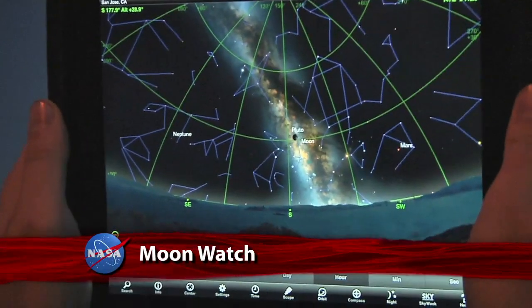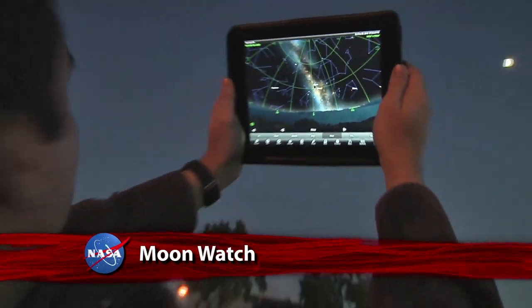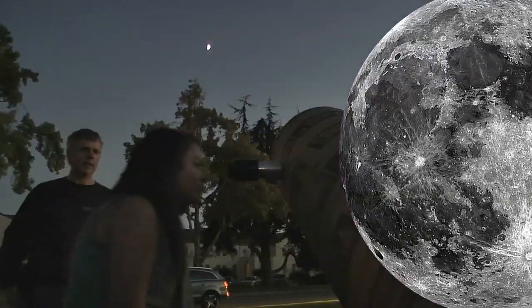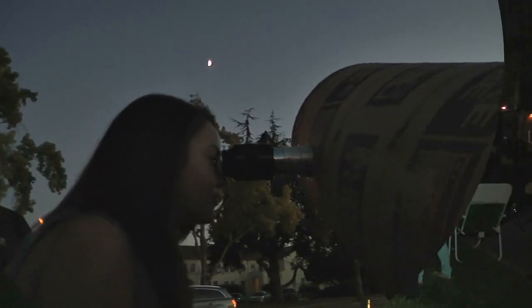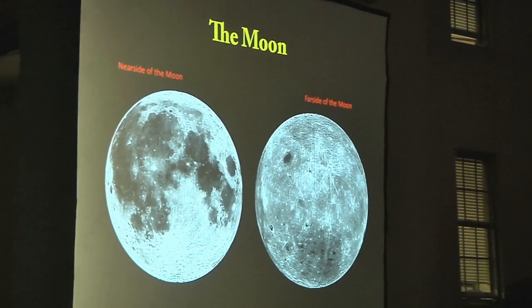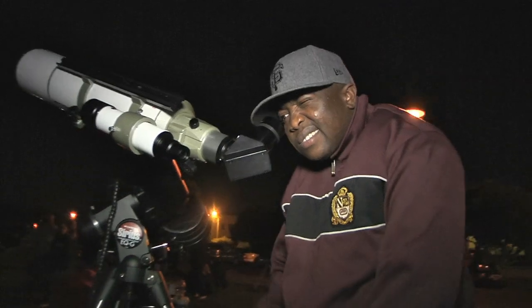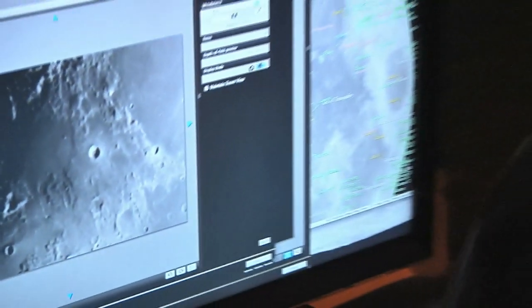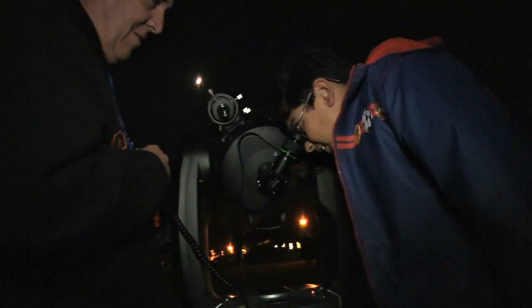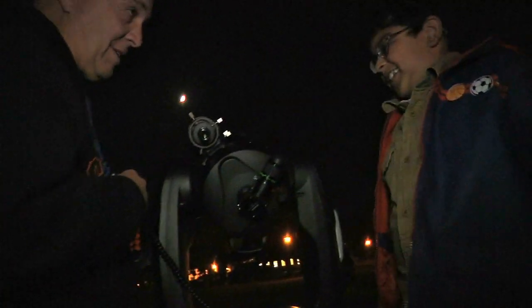The Moon took center stage for stargazers around the world during International Observe the Moon Night. Ames was one of the NASA centers hosting events. Astronomers with NASA's Lunar Science Institute held discussions and presentations, while amateur astronomers and astronomy clubs set up telescopes for public viewing. The moon appeared as half-full in what is known as a first-quarter moon, which is ideal for viewing.